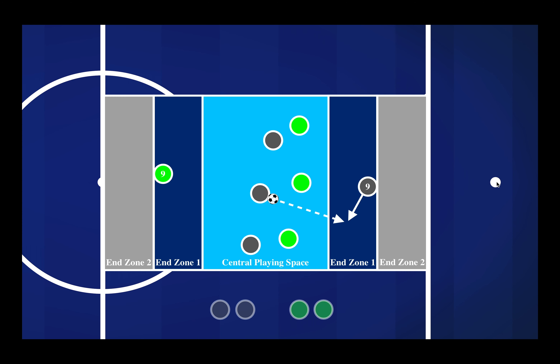In this activity there was a central playing space. The green team in this diagram was going to the left, and the gray team was going to the right.